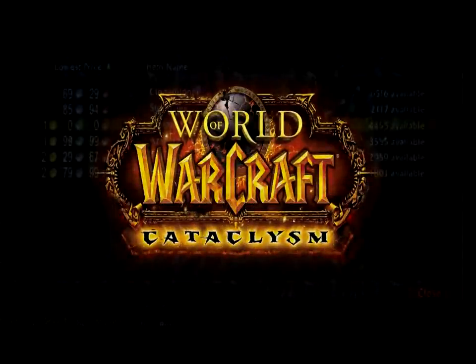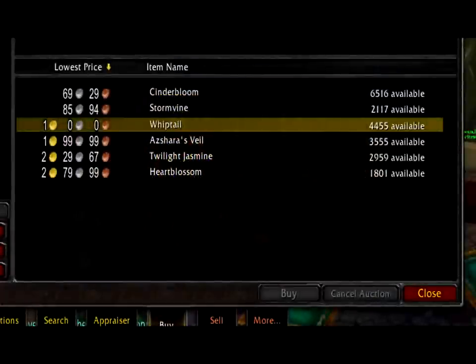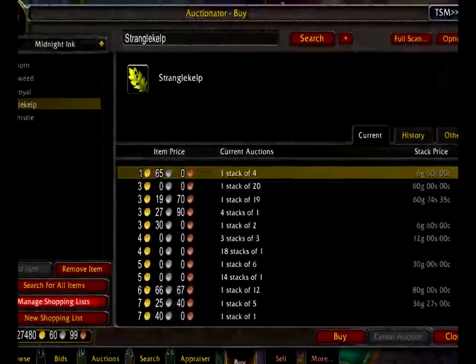When you've made all of your shopping lists, you'll have a set of lists that you can compare to each other. Here I'm checking the price of herbs for Black Fallow Ink, because you can trade Black Fallow Ink into Midnight Ink. I can see that if I want a lot of Midnight Ink and have bought the cheap Swift Thistle, I'll buy the cheap Cinder Bloom, make Black Fallow Ink and trade it in for Midnight Ink. This way I won't be wasting my gold on the expensive Stranglekelp.